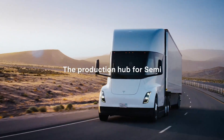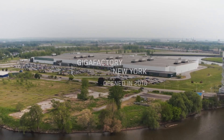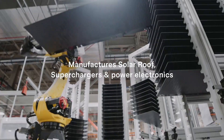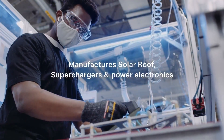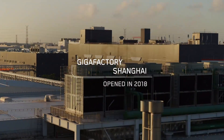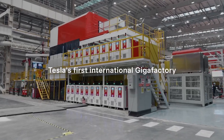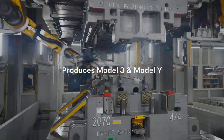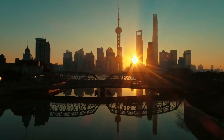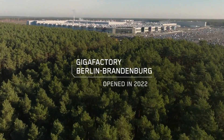While some may be retreating from investments in EVs, Tesla continues to double down on our vision for sustainable transportation. We are strategically investing in various facets of our business to ensure long-term success. This includes bolstering our AI programs, expanding production capacity, enhancing our supercharger and service networks, and fortifying our infrastructure for new products.